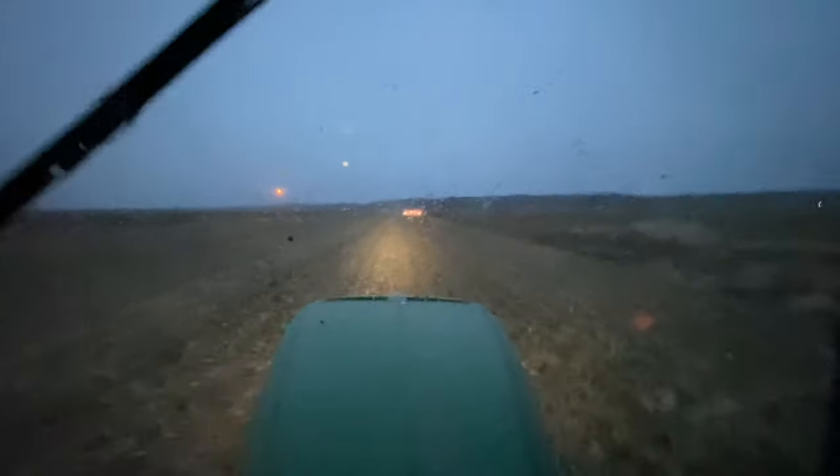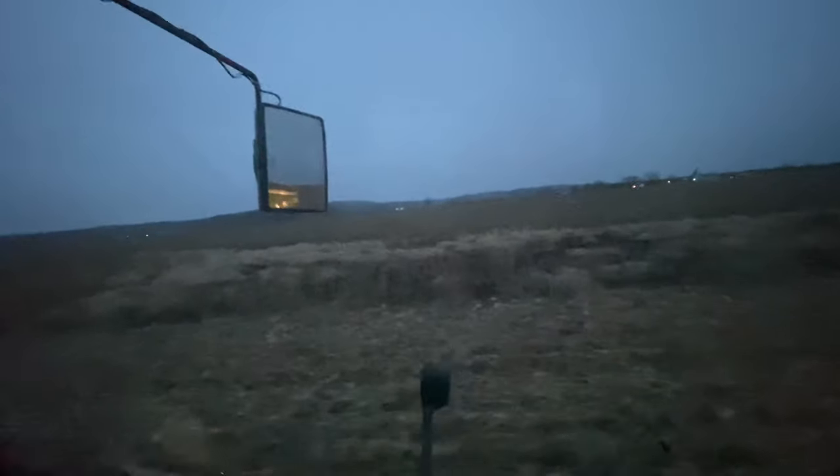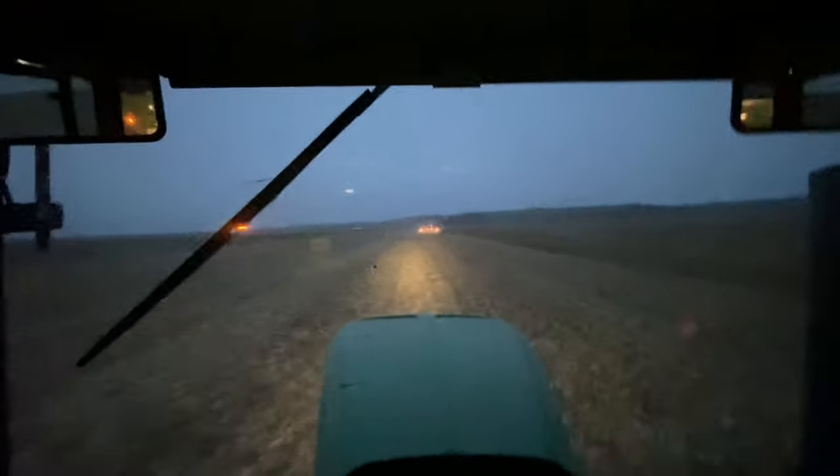I don't know if you can see it on the video, but there are raindrops on the windshield and on the hood. It's not going to take very much for us to have to quit now, since it was already not really dry to begin with.